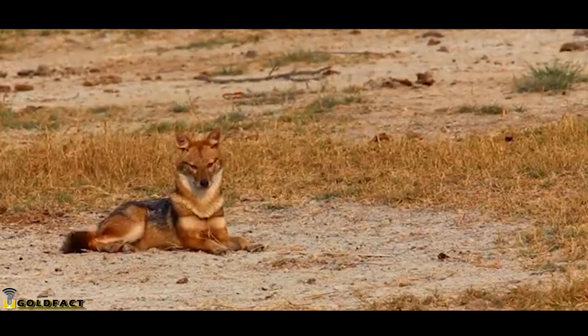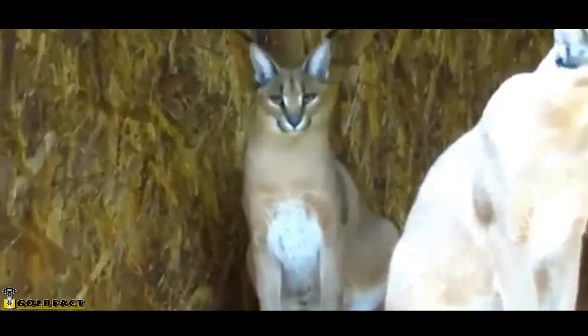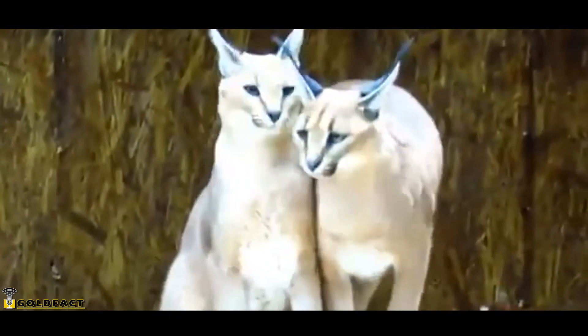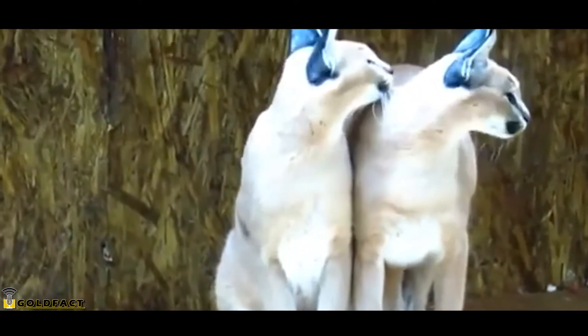Thankfully, however, Caracal moms are good at hiding their babies. Caracals may give birth year-round, though births are often tied to food proliferation, which can fluctuate based on their location. These cats are mostly solitary, though males and females will come together for a few days to breed. They'll leave scent marks around their territories to let other Caracals know that they're ready to mate.